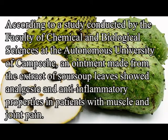According to a study conducted by the faculty of chemical and biological sciences at the Autonomous University, an ointment made from the extracts of sarsap leaves showed analgesic and anti-inflammatory properties in patients with muscle and joint pain. Sarsap also treats fever.